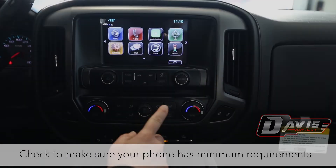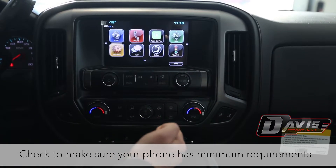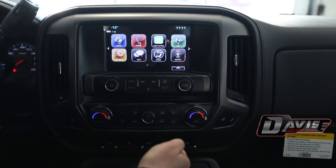You have to check to make sure that you have the minimum requirements needed to use this setup. For an iPhone you have to have at least an iPhone 5 or newer, and for an Android phone you have to have Android operating system Lollipop 5.0 or newer.